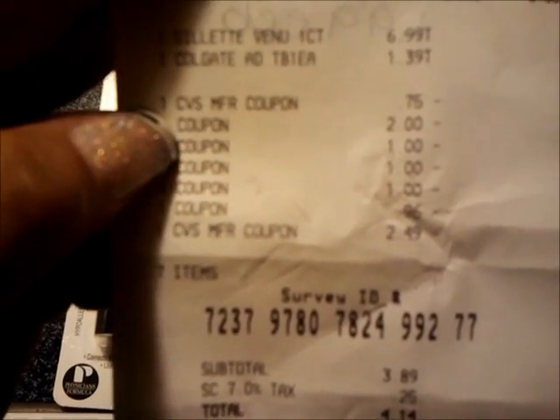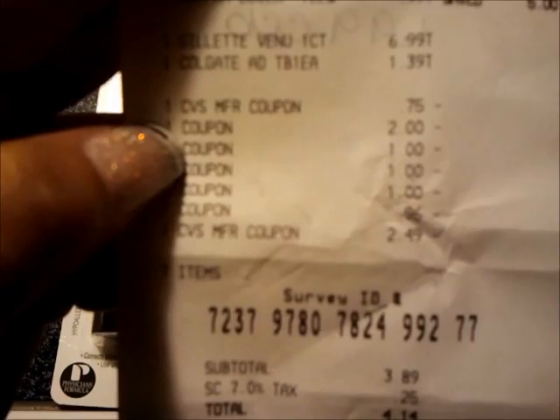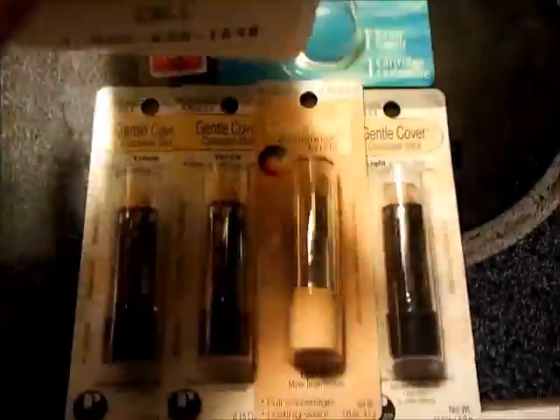75 cents for the M&Ms, 99 cents for the Physician's Formula, $6.99 for the Gillette, Colgate was $1.39. My coupons: 75 cents for the toothbrush, two dollars off for the Venus, dollar off, dollar off, dollar off. He actually had to adjust my last one to 96 cents — I only had a $2.49 ECB on that card — so my subtotal was a little high at $3.89.